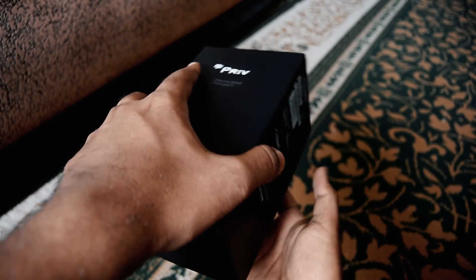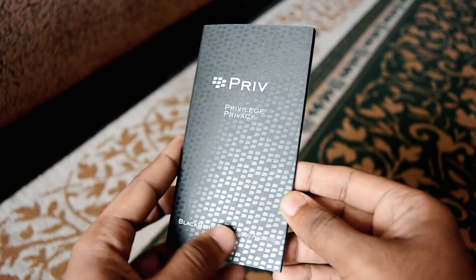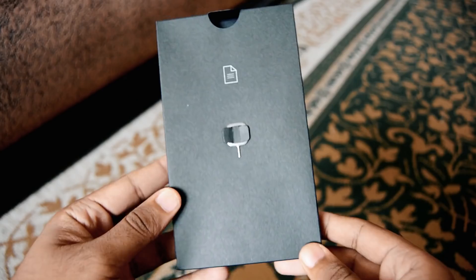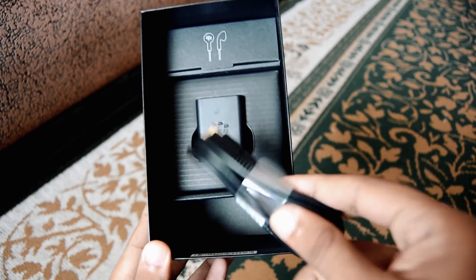As you would expect, it came with all the necessary accessories like the user manuals, SIM ejector tool, wall charger, USB cable, and a pair of earphones.